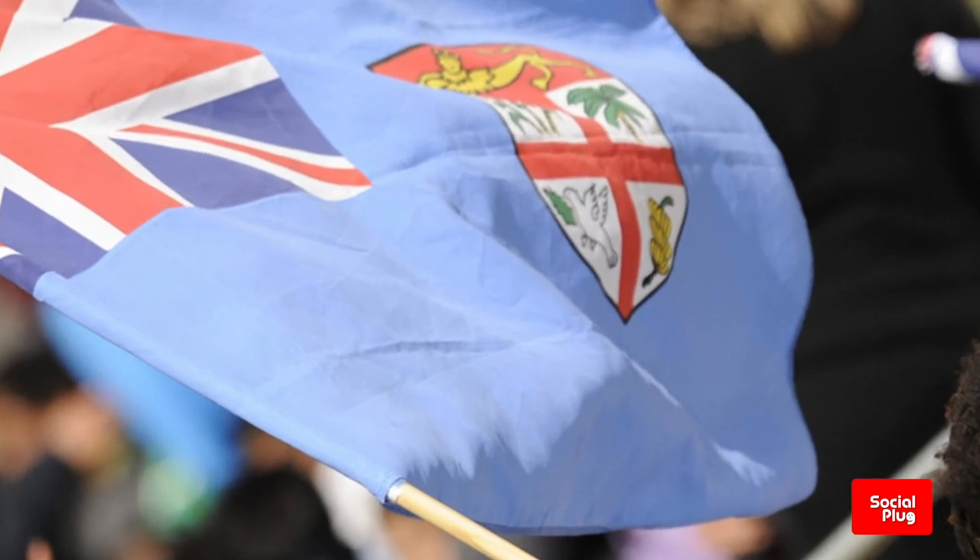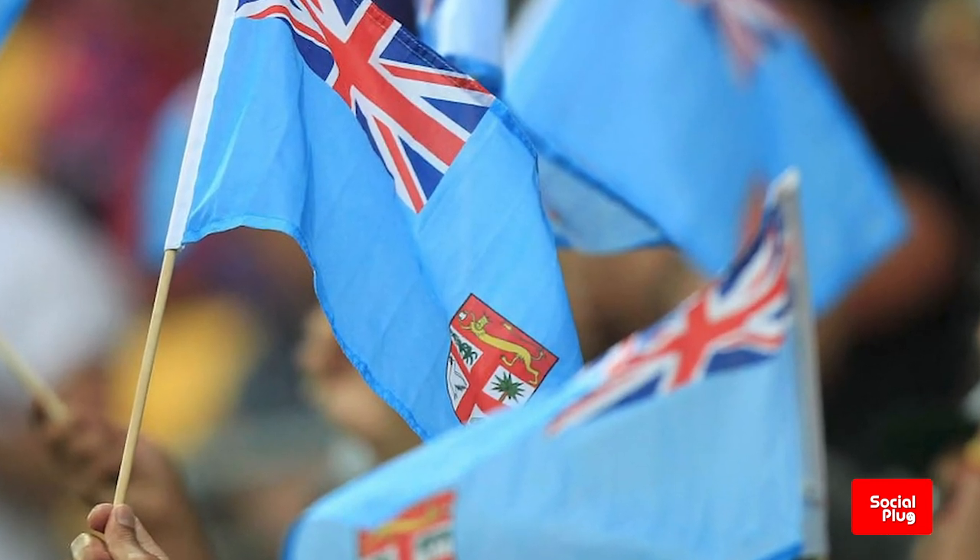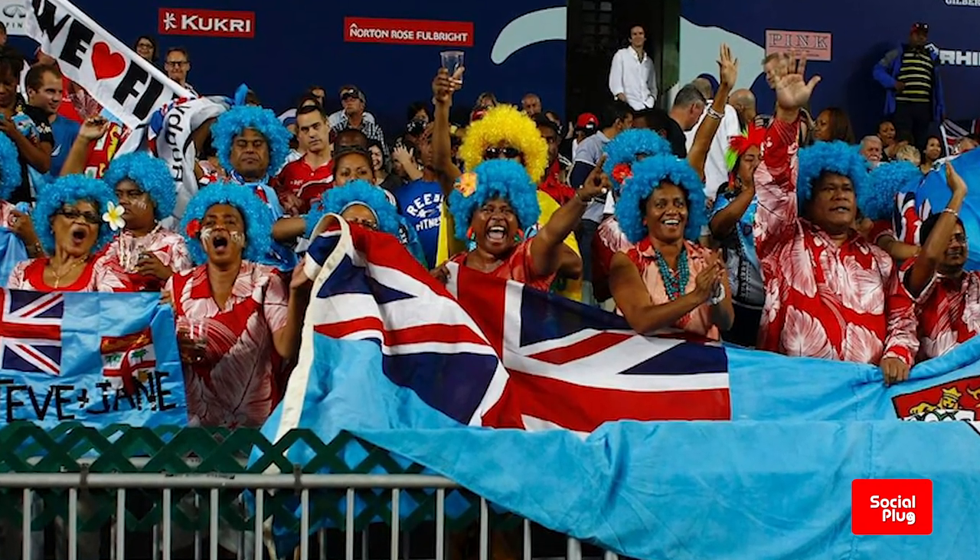So the next time you spot a Fijian flag, be sure to examine it for a moment to see if you can pick up all the distinct features.